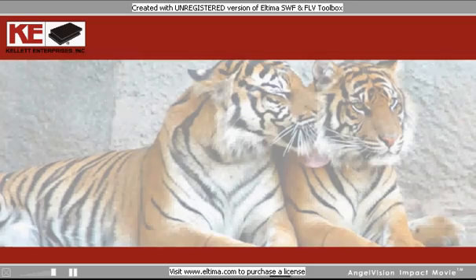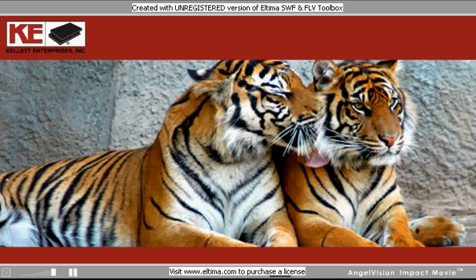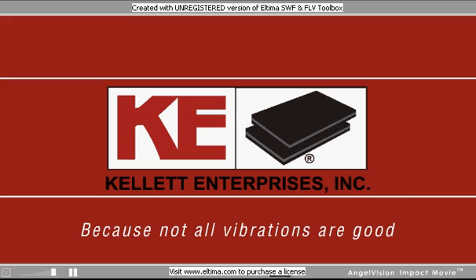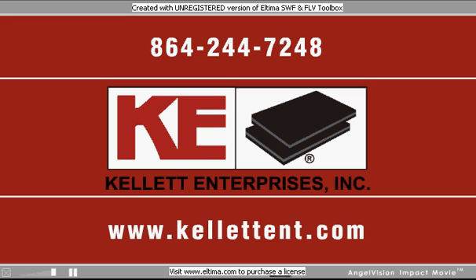If our pads can save the love life of a pair of Siberian tigers, imagine what we can do for you. Kellett — because not all vibrations are good. Give us a call today and let us resolve your vibration problems, or log on to our website.